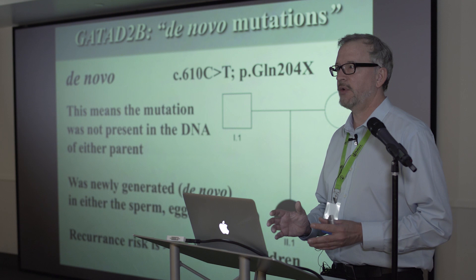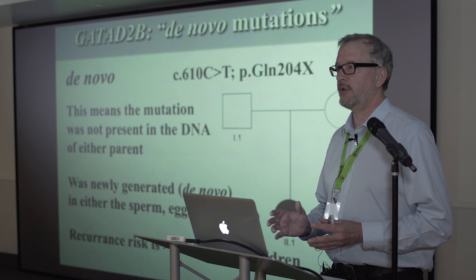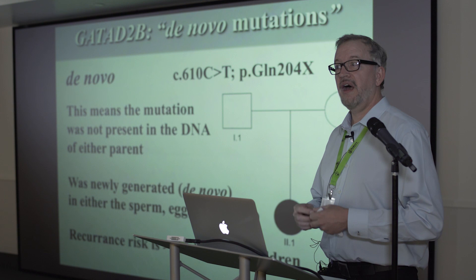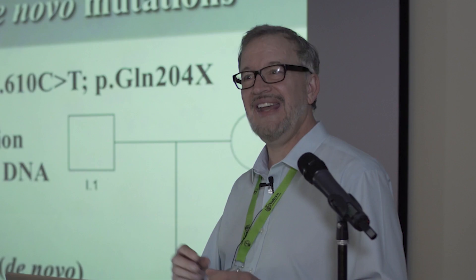One reason they don't see the variant in the parents is because they're testing mom and dad's blood. If the variant occurred spontaneously in the sperm, the egg, or in the embryo when it was one or two cells, it won't be in either parent's blood — so it's de novo. Novo means new.